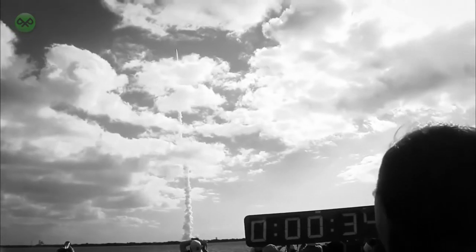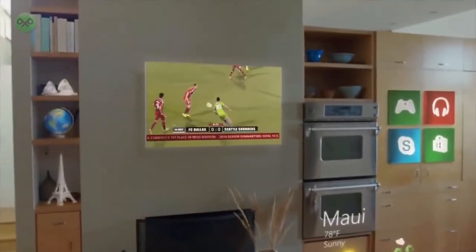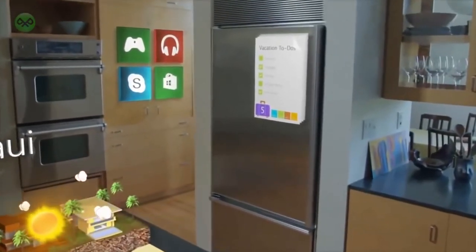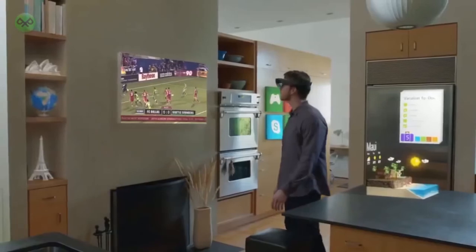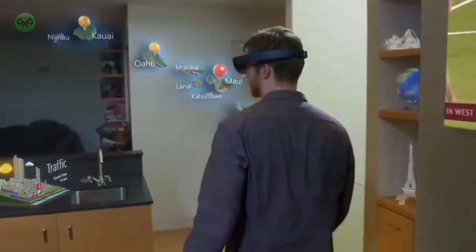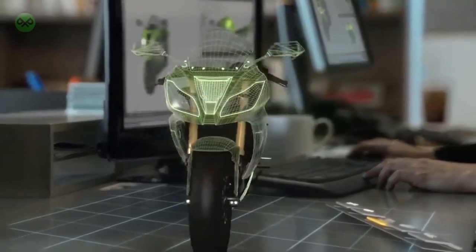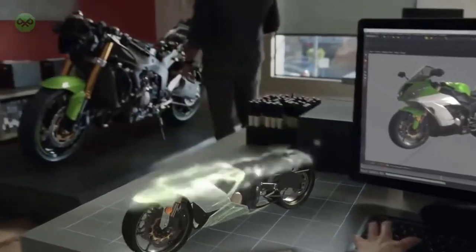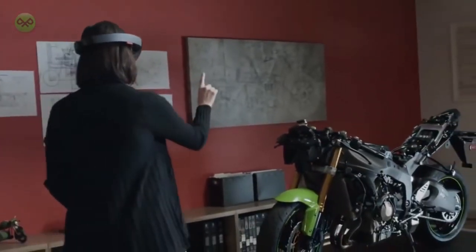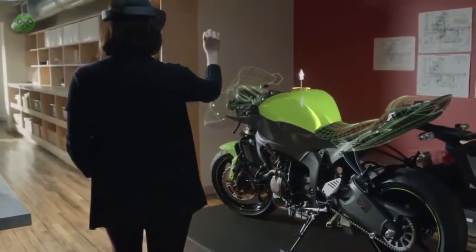I don't think Microsoft needs a HoloLens 2 yet. If the first HoloLens takes off, they should probably start work on the HoloLens 2 maybe a year down the road, but they should really focus on the first one to get the most success out of it. The only competitors I can think of are phones with augmented reality cameras like Pokémon Go — and remember how big augmented reality was when the original 3DS launched? Yeah, that pretty much stopped being talked about.